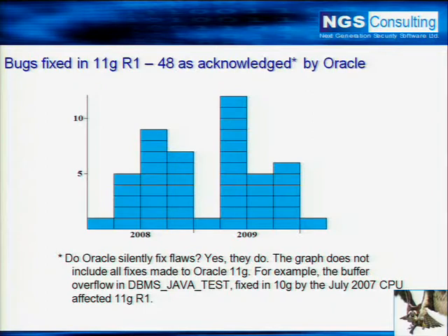11G release one was released at the beginning of 2008 or end of 2007. The first set of patches came out in January 2008, and it patched one flaw. The next CPU came out in April, and you can see five flaws were patched in 11G release one. Since then, 48 have been acknowledged in Oracle's critical patch updates. Some of these are critical — like the January 2010 one, which on a CVSS score scored a whopping 10, meaning complete compromise of the server.